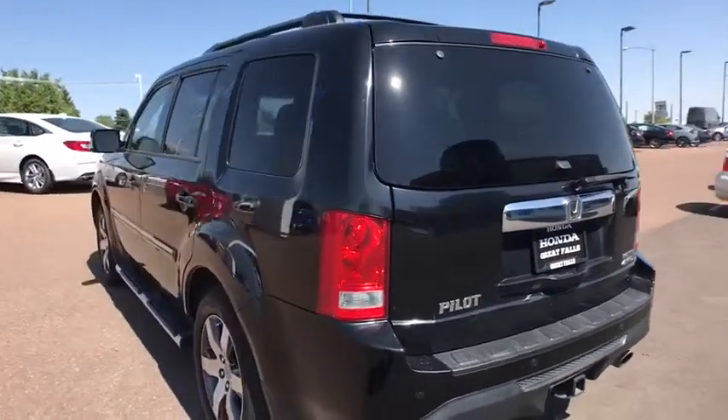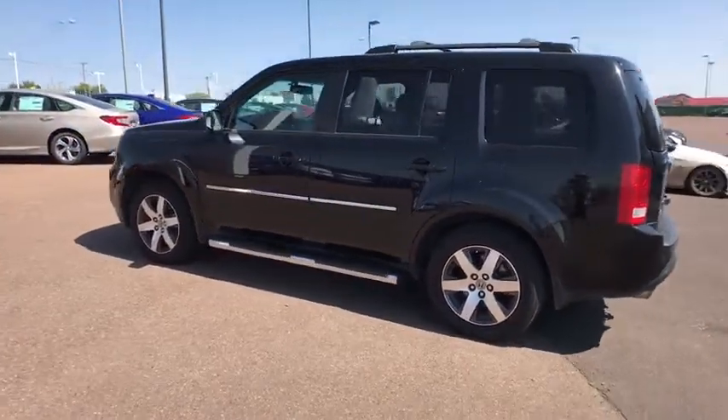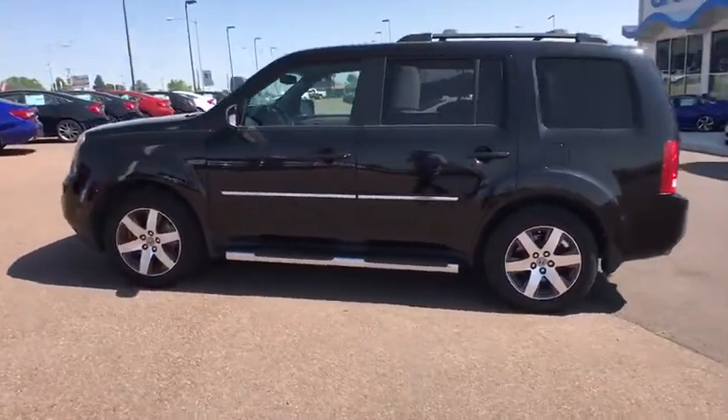Driver Lumbar, Power Steering, Front Floor Mat, 4-Wheel Disc Brakes, ABS 4-Wheel, Aluminum Wheels, Cruise Control, Premium Sound System.